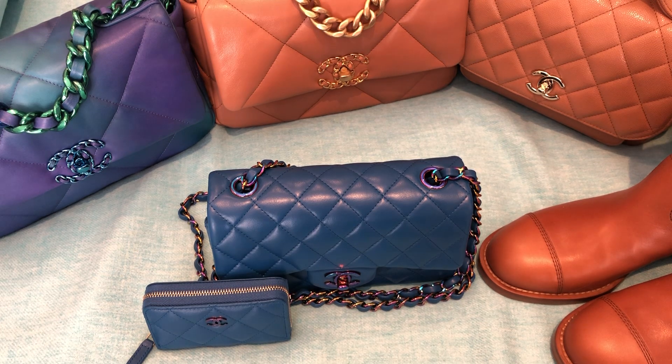I've never bought this many items from one collection before, but there were just so many amazing items that I loved this collection. So I had a request to just show all of my 21P items. I'm not going to go into depth on anything. If you have any questions about any of the items, please let me know, and this will basically be a quick video with some 21P eye candy.